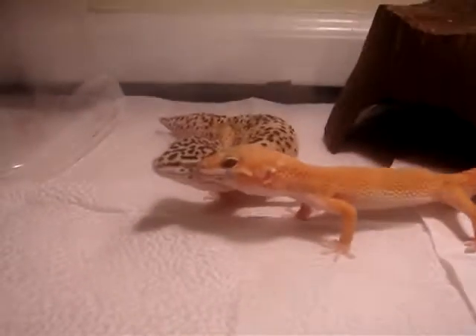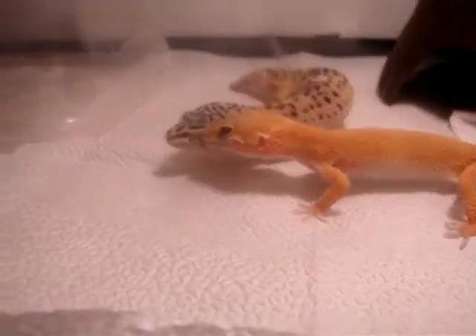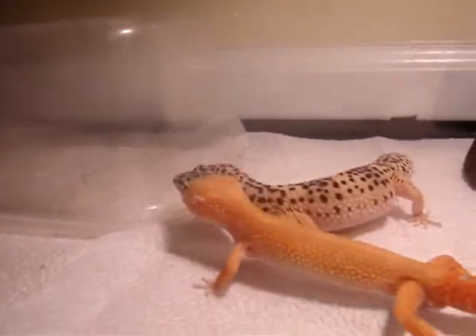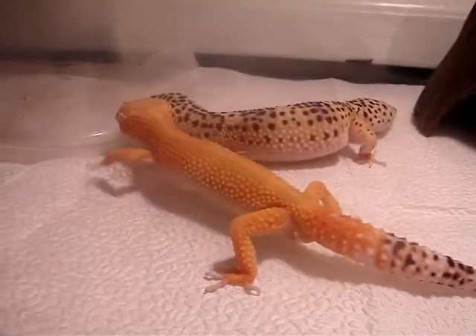What's up, YouTube? This is LeopardGeckoLover3, and this is Leopard Gecko Breeding Part 2. The male Carrot Tail going at it again after just like 20 minutes. He's breeding with my friend's Leopard Gecko.